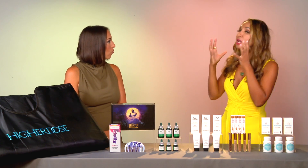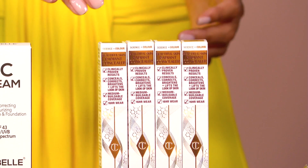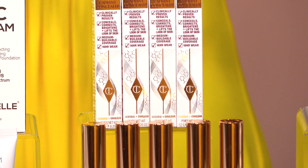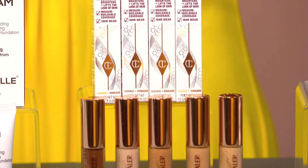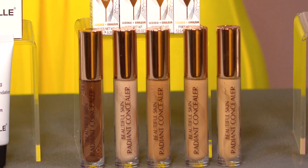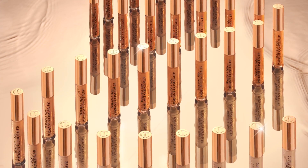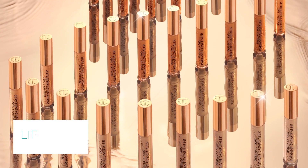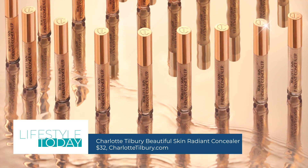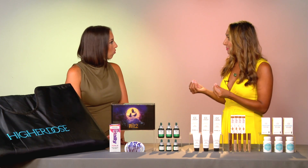Now if you need full coverage, a concealer is your best bet. This is brand new — it's Charlotte Tilbury Beautiful Skin Radiant Concealer. It conceals, brightens, and smooths; it lifts the look of the eye area and face. It is clinically proven to improve the look of your skin — basically the power of a concealer and the power of an eye cream combined, with 10 supercharged skincare ingredients. That spot coverage is nice and hydrating, really essential as the weather gets cooler. Find it at charlottetilbury.com.